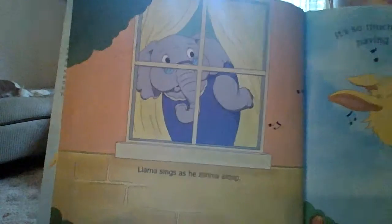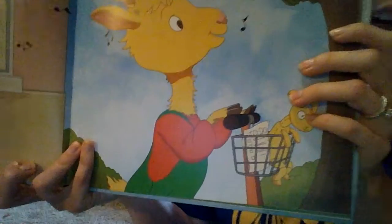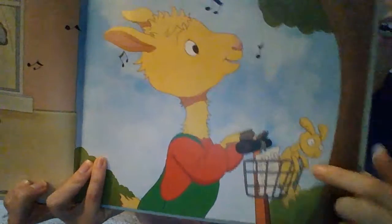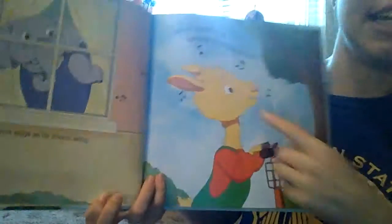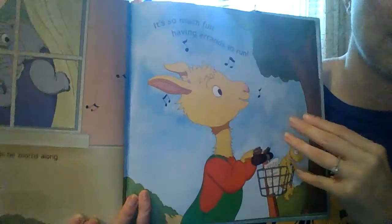What do we have there? We have an elephant watching Llama Llama on his skateboard or his scooter. And he looks like he's singing with all these musical notes. He must be singing something, or listening to music.